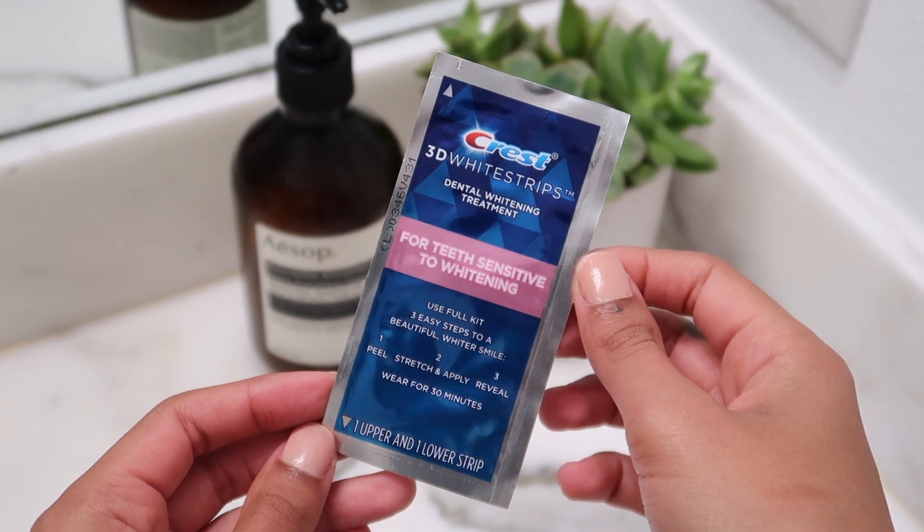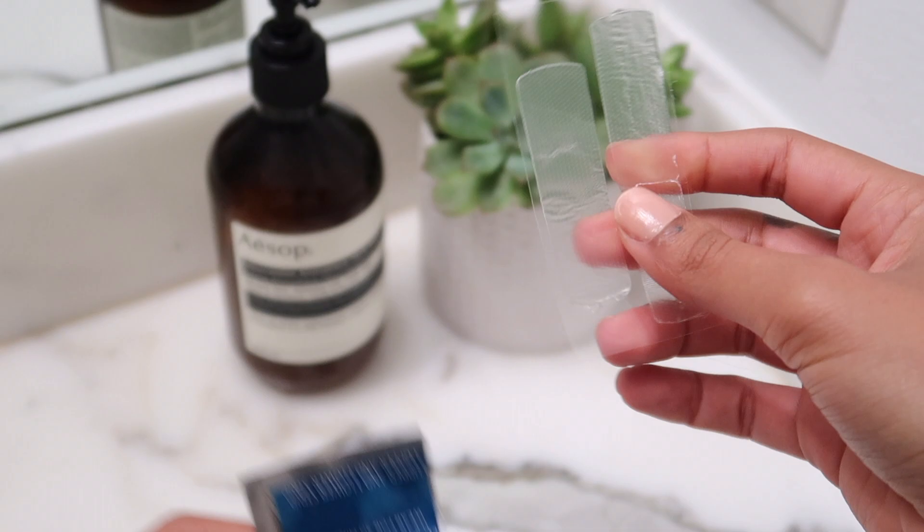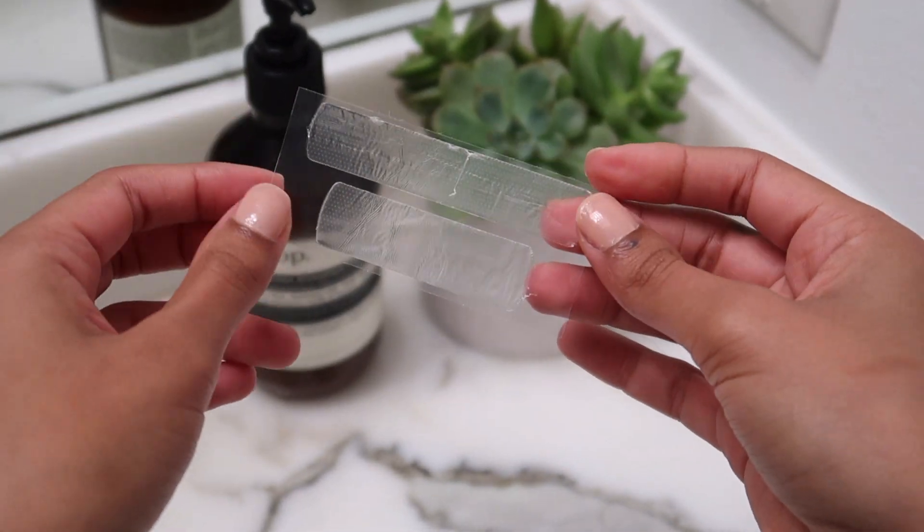I'm going to be using these teeth whitening strips by Crest. I like to use the ones made for sensitive teeth — I find they don't leave my teeth feeling super sensitive to cold or warm drinks afterwards, and they work just as well. I'm going to apply those and leave them on while I do my entire skincare routine.